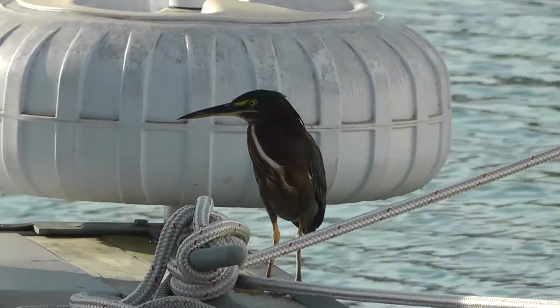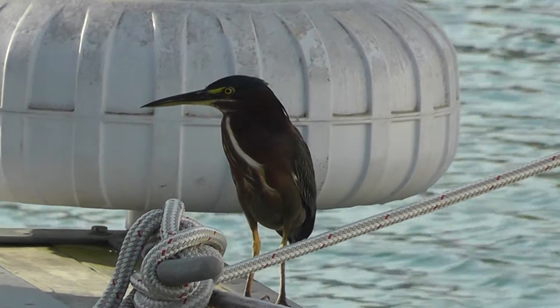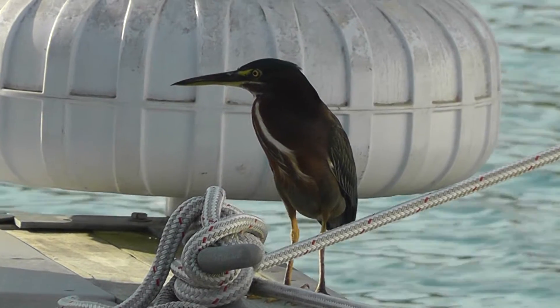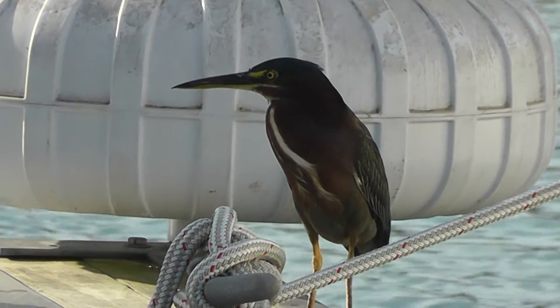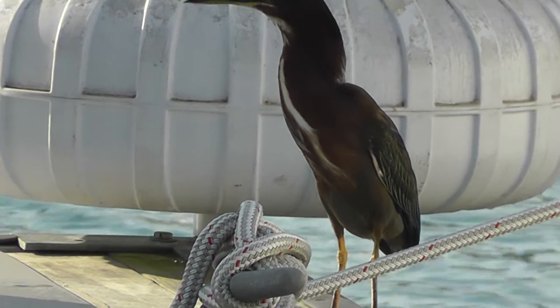They're a fairly small wading bird but have an extremely long neck. You see them standing right on the end of the dock there. Excellent fishermen — they will hang onto the lines and reach way down into the water and catch their fish. Their neck is actually just as long as their body.